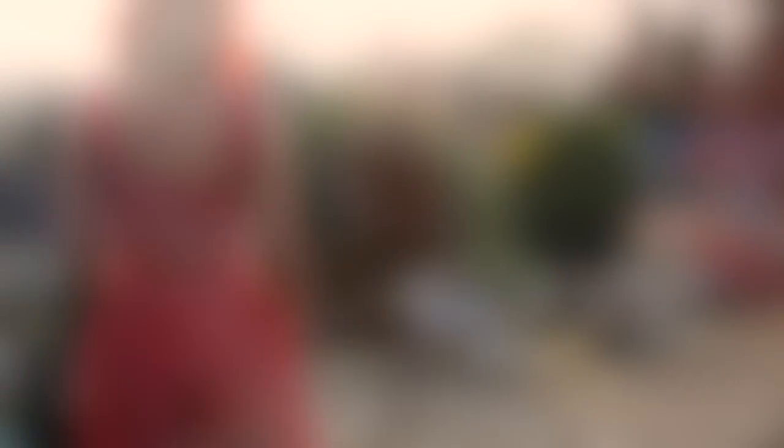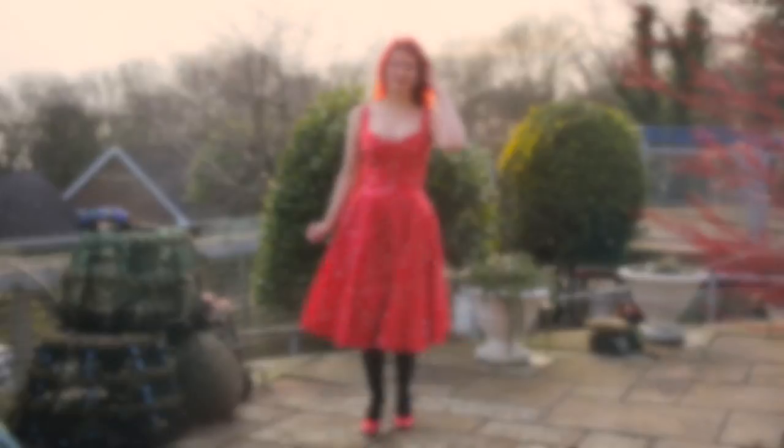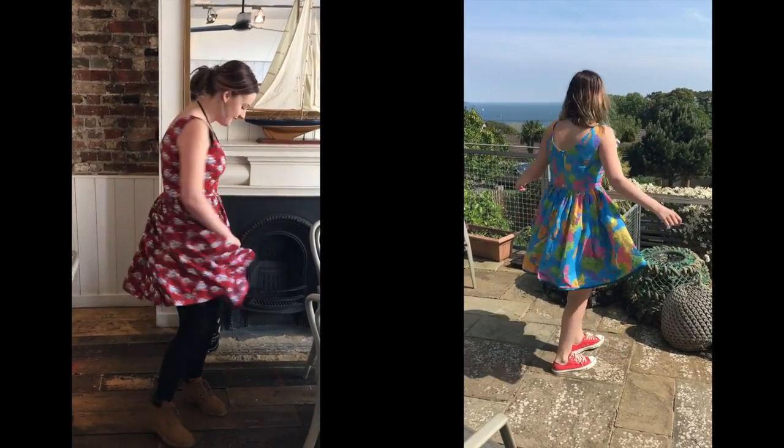Then in November I kind of ran out of time for selfish sewing, so there's a Vogue V8947 and my Little Red Dress project, which was another Grace dress. I also tried my hand at a tutorial for a Halloween hat.